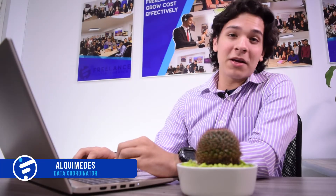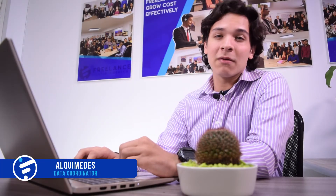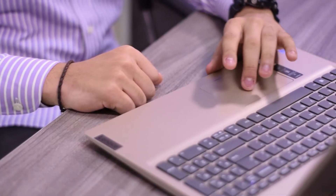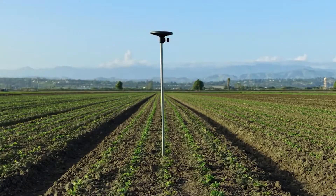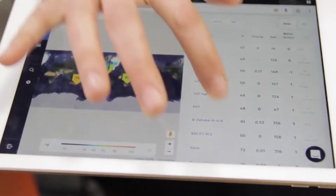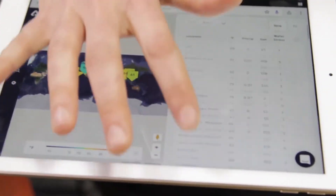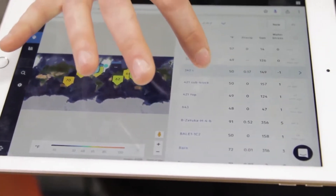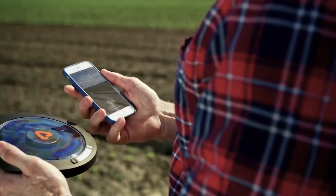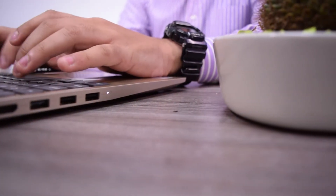Hi, I'm Alkimides. I'm a data coordinator as well. I'm going to explain how we work on a daily basis here. Since my main focus is ensuring that the data received, processed, and delivered meets the quality standards that the company aims for, I track the material from the moment the clients send the information from the farms they want analyzed, to the moment the final results are published and ready to be sent to the customers.